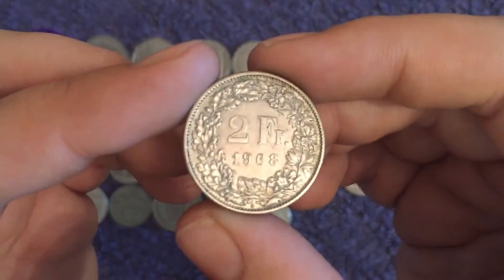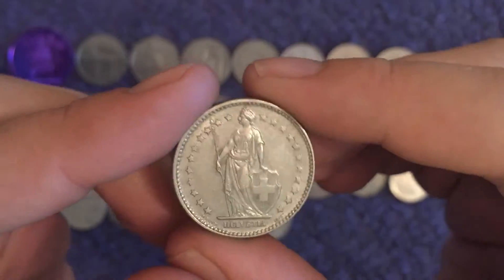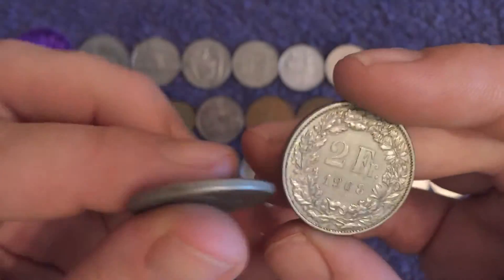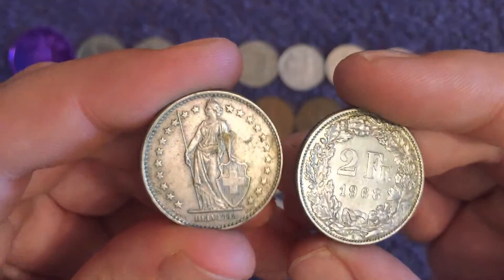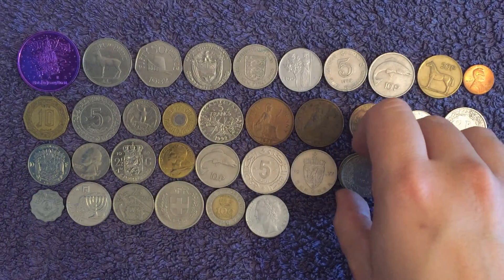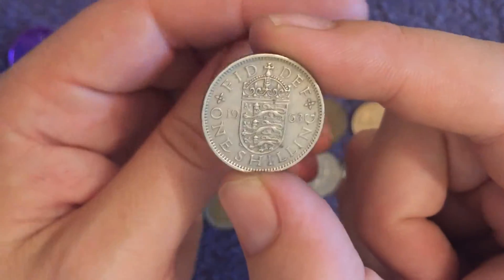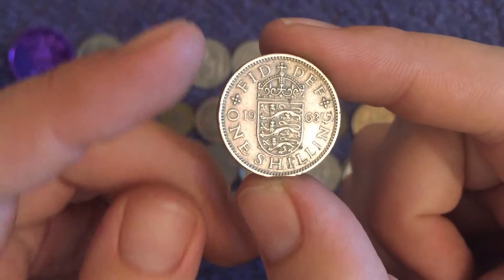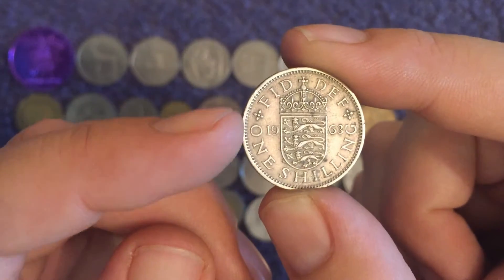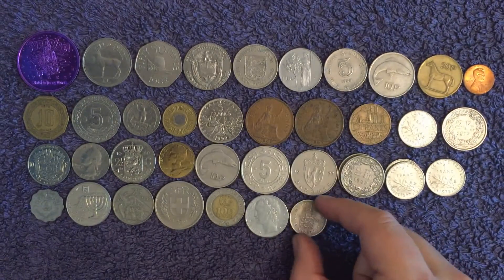There's another 1968 two francs — that one's in much better condition. This confirms it's definitely copper-nickel; the other one had a funny tone that made me wonder if it could have been silver, but I'm almost certain 1968 is the first year they stopped making them silver. There's another mainland UK coin — 1963 English one shilling. Of course you get the variation: one lion is the English, three lions is the Scottish one.